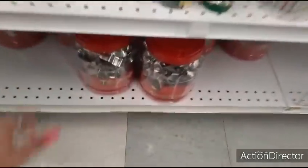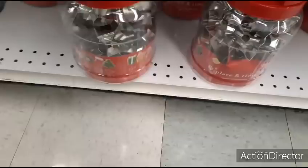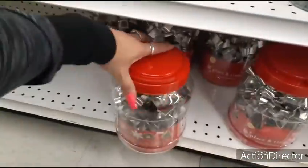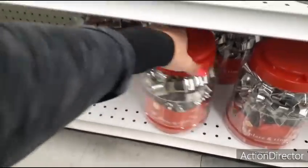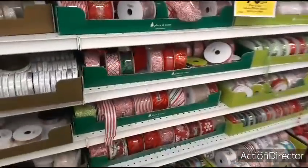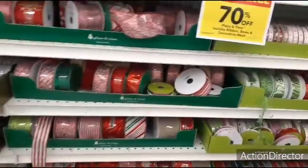Ooh, look at all these. My sister would like this — how much is it? $24.99. Let's see — $7.49. Look at all the ribbons on sale.